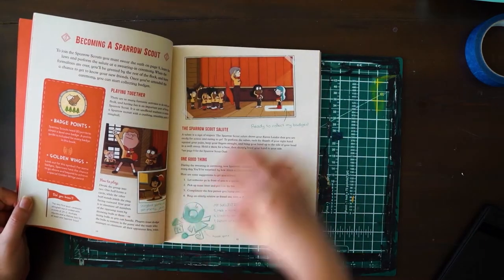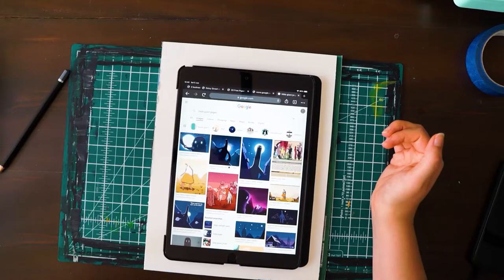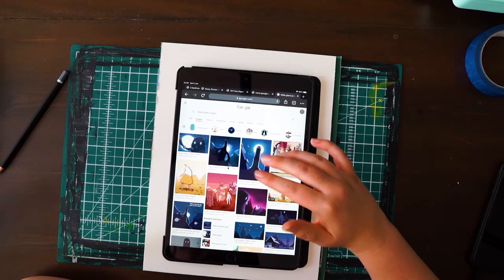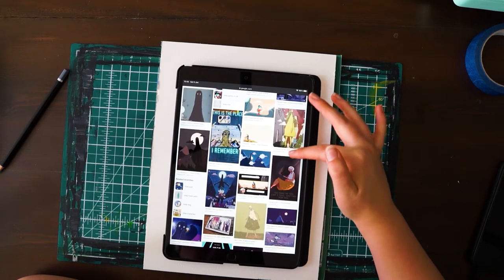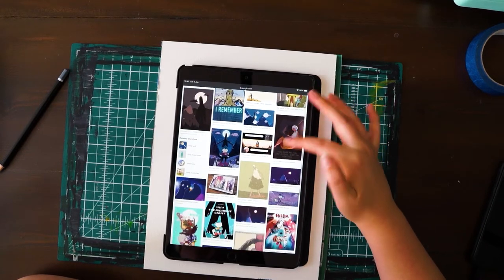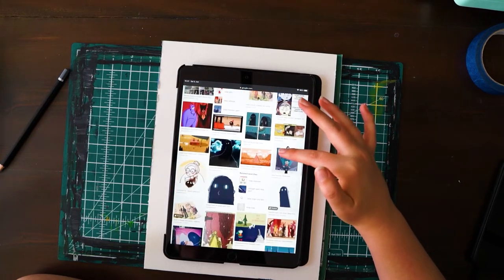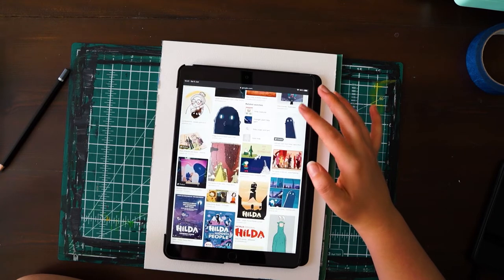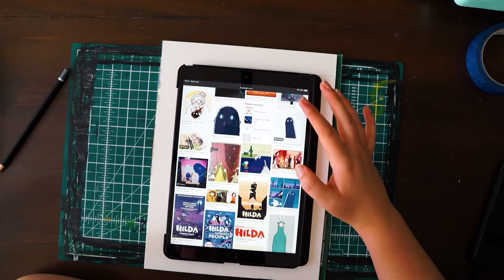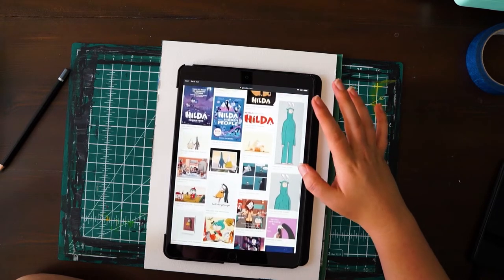There are so many interesting characters and creatures in the show Hilda, and if you haven't watched it, I seriously recommend it. It's on Netflix, there's two seasons now, and I naturally discovered that my favourite character is the giant Jorgen because he shows up pretty early in the show and he's so cute to me, so I googled to try and find a really good pose or reference image.